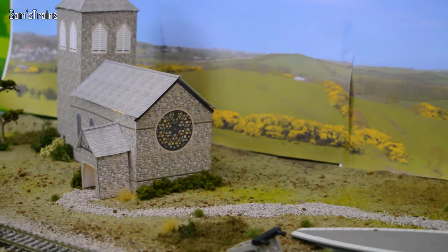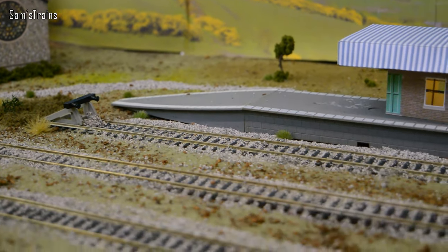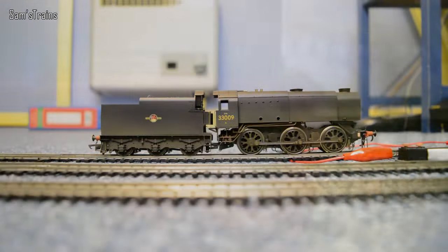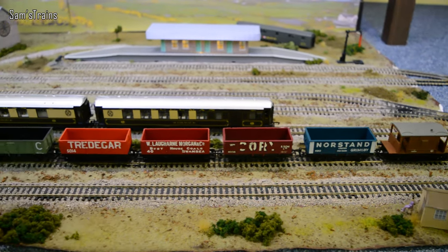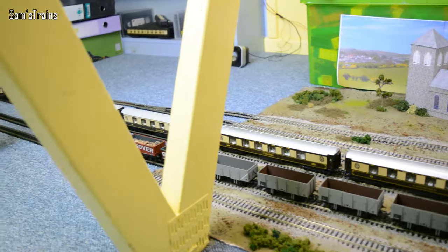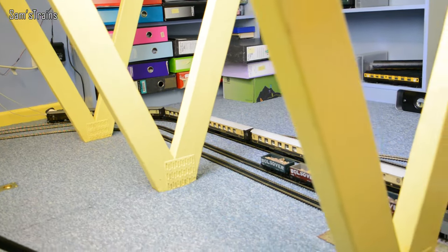I've got lots and lots of Bulleid Pacifics to show and run today, but despite all that I'm going to start with something that's not a Bulleid Pacific — a Q1, which is very strange, but it was designed by Bulleid. She's going to help me get some rolling stock ready for the first two locomotives. Over here in the sidings near the new station there are two consists: one of Pullman coaches and another of wagons.